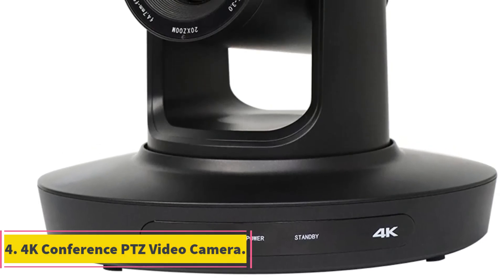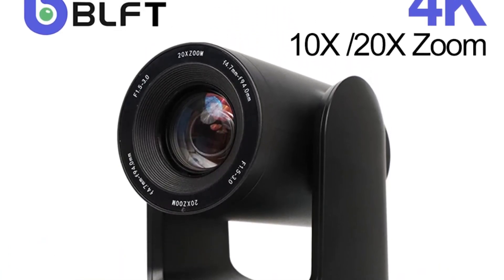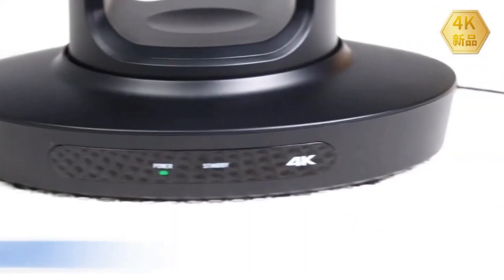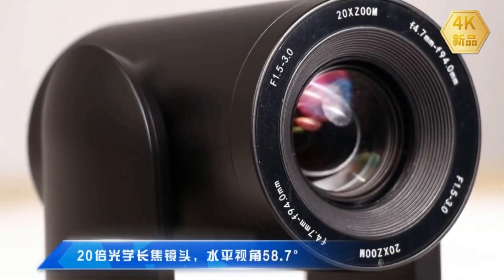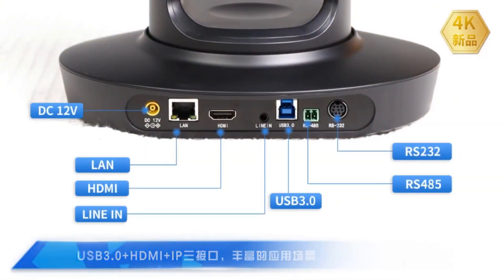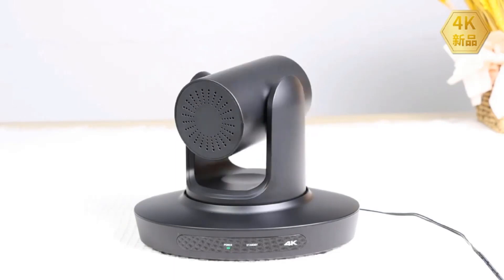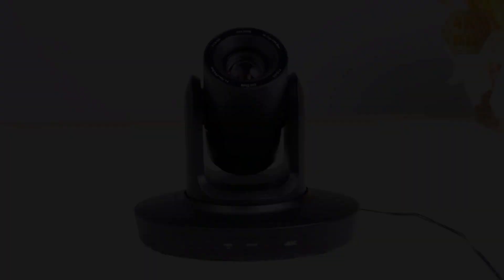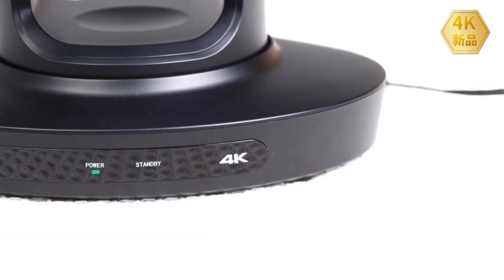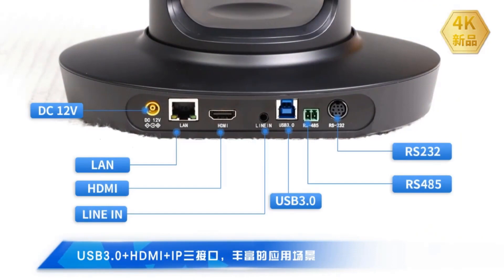Number 4: 4K Conference PTZ Video Camera. The BLHD72-12 camera boasts impressive features designed to enhance video quality and versatility. With a 4K Ultra HD display powered by a Sony CMOS sensor, it delivers crisp visuals at 30 frames per second, capturing intricate details in various settings. The 20x optical zoom lens ensures clear imaging in large spaces like conference halls or classrooms. Equipped with USB 3.0, HDMI, and IP interfaces, enhanced low-light performance, noise reduction technology, and support for multiple video compression and network protocols, the BLHD72-12 from BLFT provides a comprehensive solution for professional video capture needs.